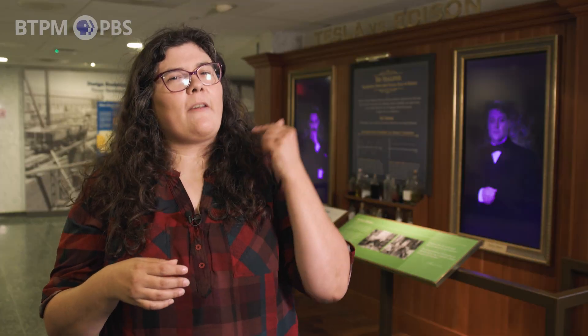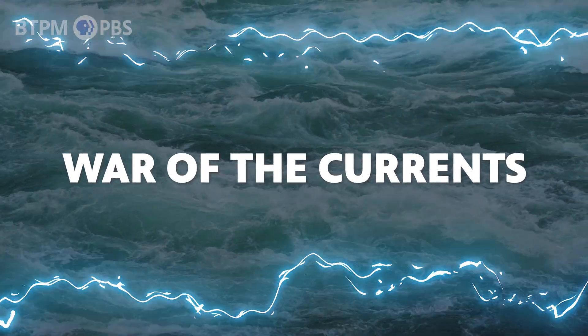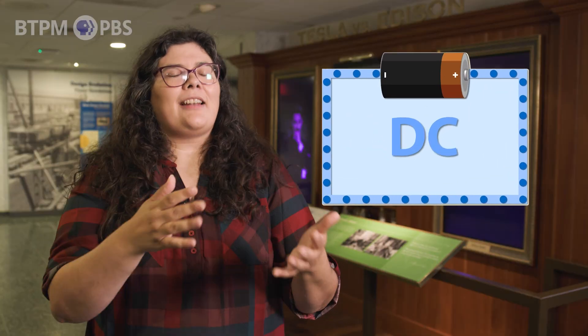Niagara Falls is often called the cradle of hydroelectric power because it was one of the first places where water was harnessed on a large scale to generate electricity. It was also the stage for a scientific showdown that changed the world: the War of the Currents. On one side was Thomas Edison, champion of direct current or DC. On the other was Nikola Tesla, backed by George Westinghouse, fighting for alternating current or AC. DC current, like the kind from a battery, flows steadily in one direction — but it loses energy quickly over long distances, making it hard to bring electricity from Niagara Falls to cities miles away.